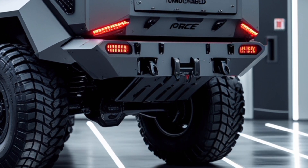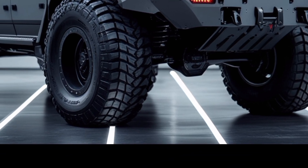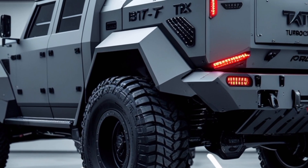Maintenance and durability: Designed for durability, the T8 15.7 Force features components protected against impacts, dust, and humidity, reducing maintenance needs and increasing operational readiness.